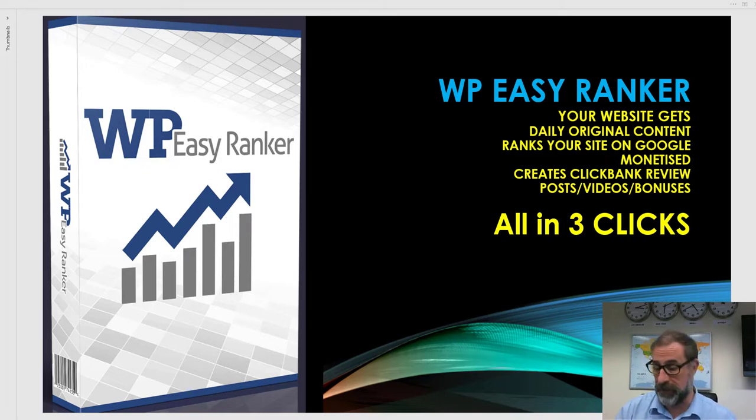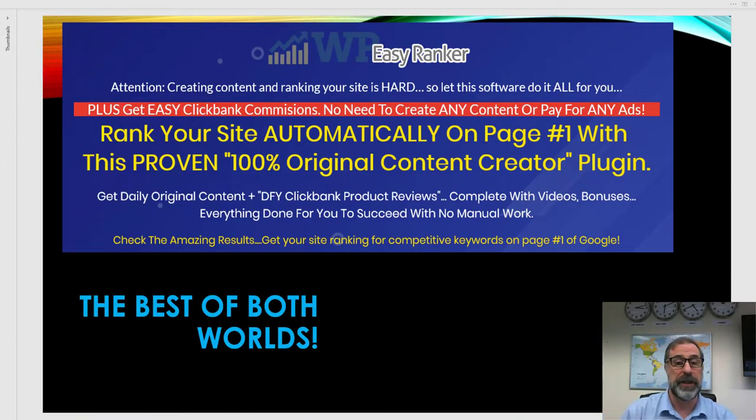It is totally possible that you can do this too. WP Easy Ranker gets your website daily original content, ranks you highly on Google, monetizes the site, and creates Clickbank review posts, videos, and bonuses automatically. There's no need to create any content or pay for any ads — it ranks you automatically on page one with a proven 100% content creator plugin.